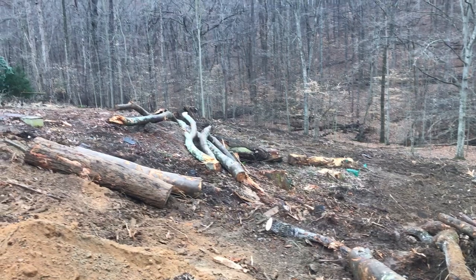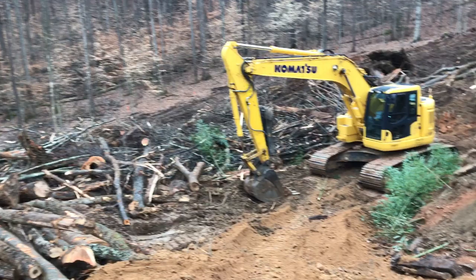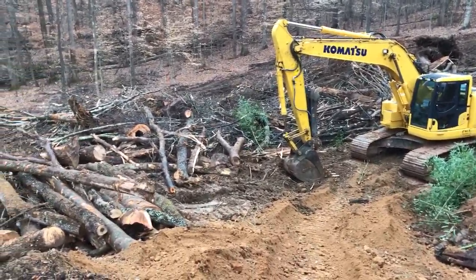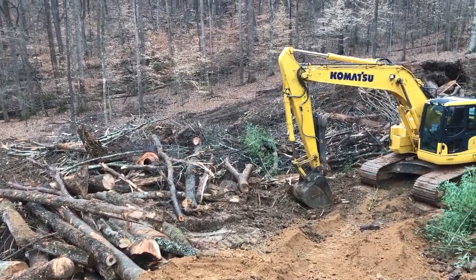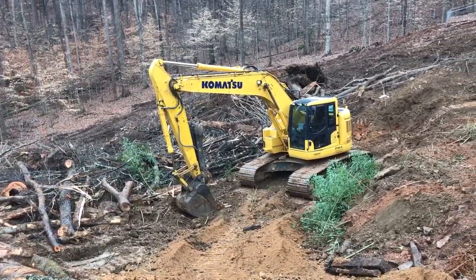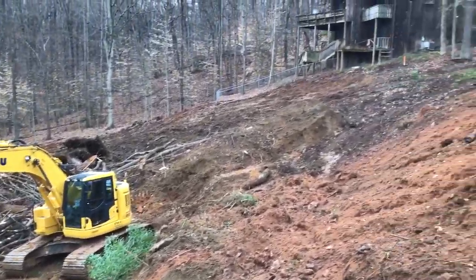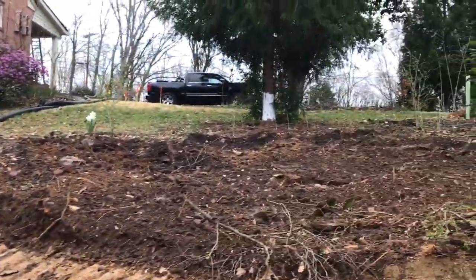Some of these logs were saved in order to use underneath the excavators and the equipment that came through here. But ultimately, this is a no-burn site. This wood will not be burned. In fact, it will be compacted and buried so we can use the biomass. We can capture that carbon to grow soil like the soil we have up here in this bed.